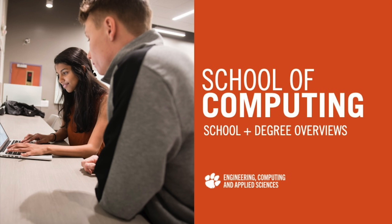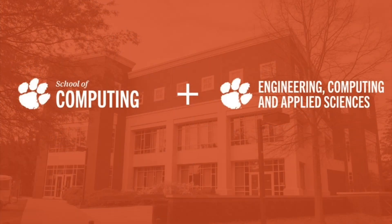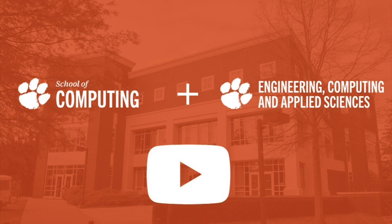Welcome to the School of Computing online tour videos. We are excited that you want to learn more about joining the Clemson family and we look forward to welcoming you to campus. This School of Computing video is designed to supplement information provided by the College of Engineering, Computing, and Applied Sciences, which is also available on this channel. This video will provide information specific to the School of Computing.